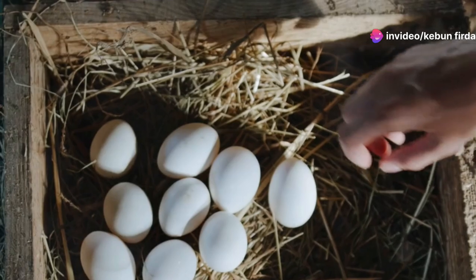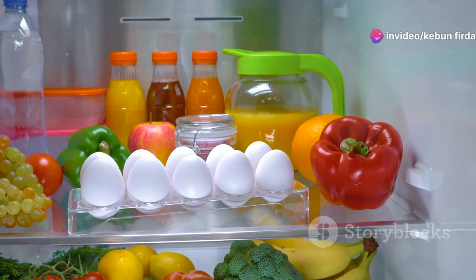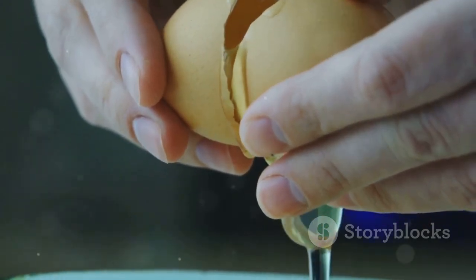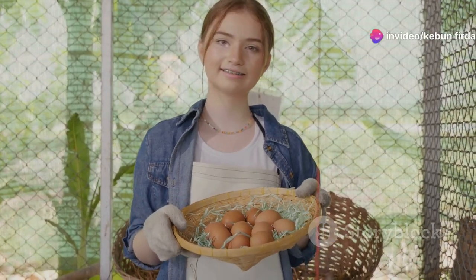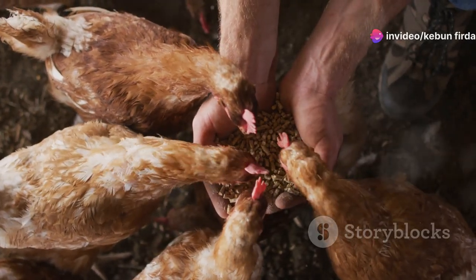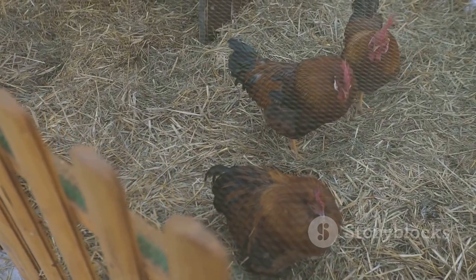Now that your eggs are clean and crack-free, it's time to store them. Store your eggs in the refrigerator, pointy side down — this helps keep the yolk centered and the air sac at the wider end. Properly stored eggs can stay fresh in the fridge for several weeks. Collecting eggs is easy and rewarding. Now let's move on to the next important aspect of raising chickens: feeding them right. After all, happy and healthy hens lay the tastiest eggs.